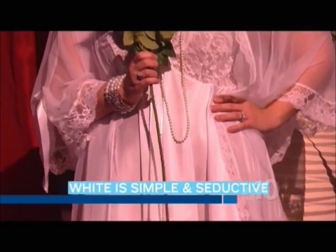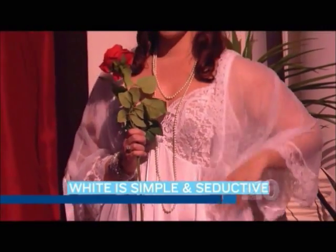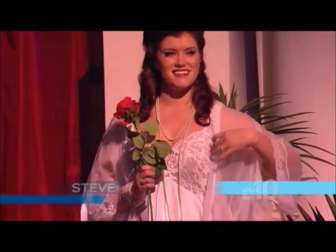Our final look is Tara, and Tara is wearing a piece from our bridal collection. It's a three-piece peignoir set. Comes with a matching G-string. The robe is beautifully detailed. Is that the third piece? Yes, that's the third piece.